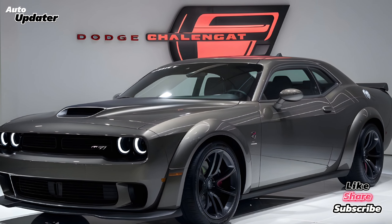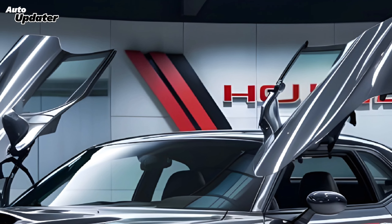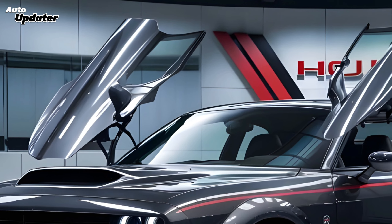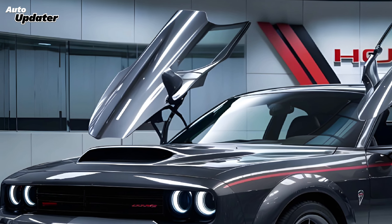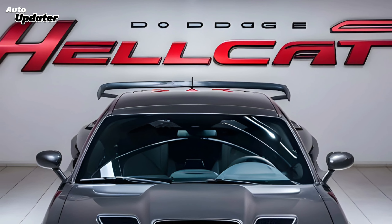The 2025 Hellcat — it's like they took the iconic Challenger design and injected it with steroids. Those bulging muscles, that aggressive stance, it's pure Americana. The new LED headlights and taillights give a modern edge without compromising the classic muscle car look. It's a head turner, no doubt.